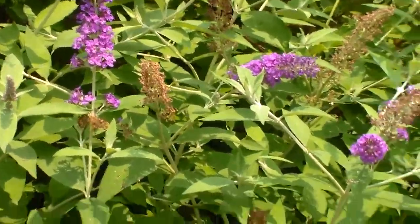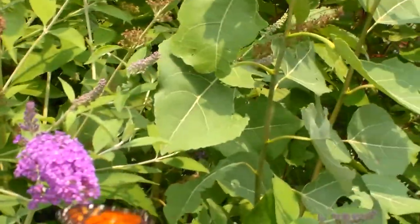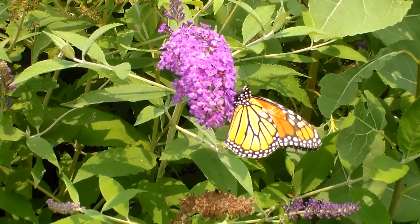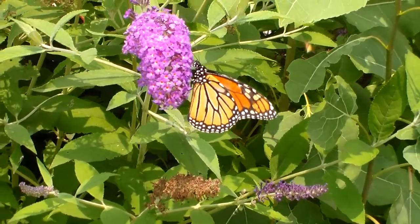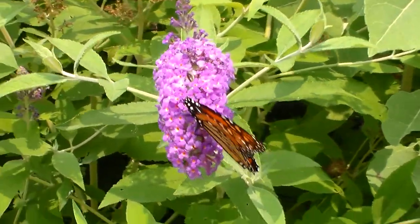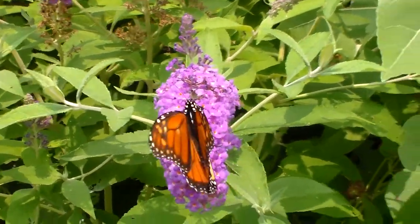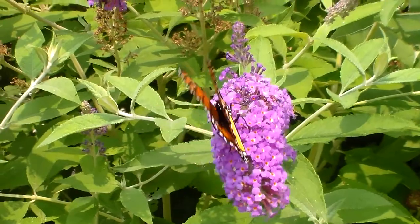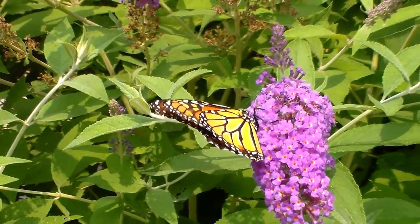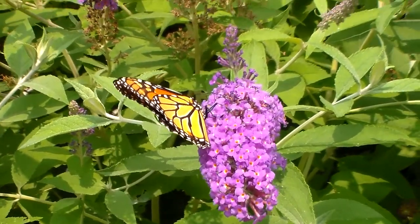Hey guys, here's another unexpected video I wasn't thinking I was going to make, but I came out this morning and there's a monarch. You really don't see a whole lot of monarchs at all here in Colorado, so I was very surprised and quite happy that this one's hanging around for the moment. I figured I'd just get it on camera to share with you all.